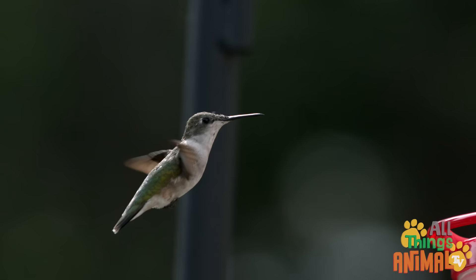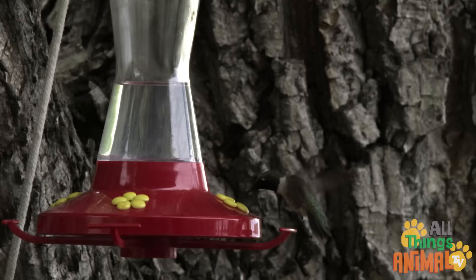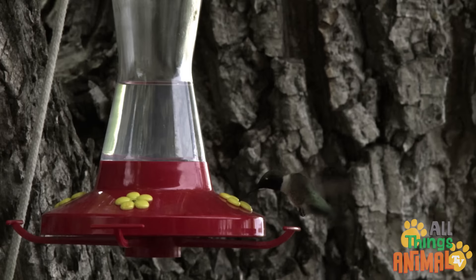Can you see how the wings make the hummingbird hover just like a helicopter? Their fast wings also make a wonderful humming noise — that's why they're called hummingbirds.